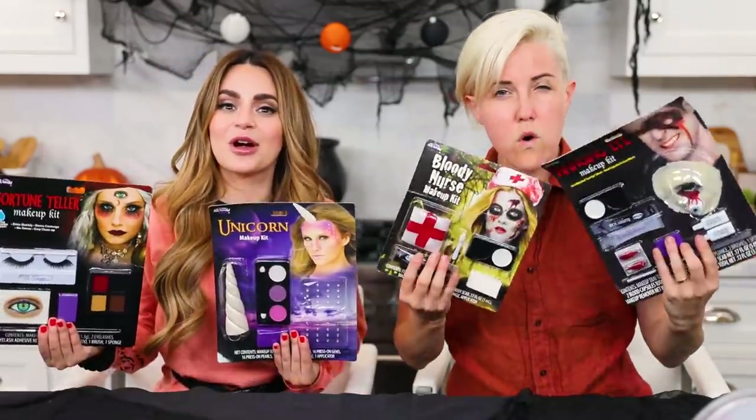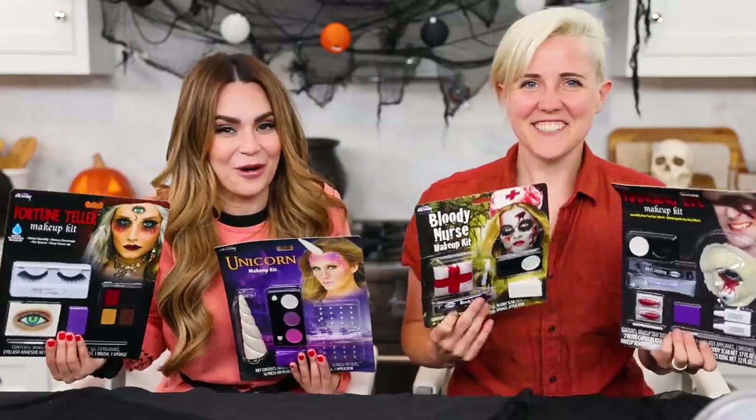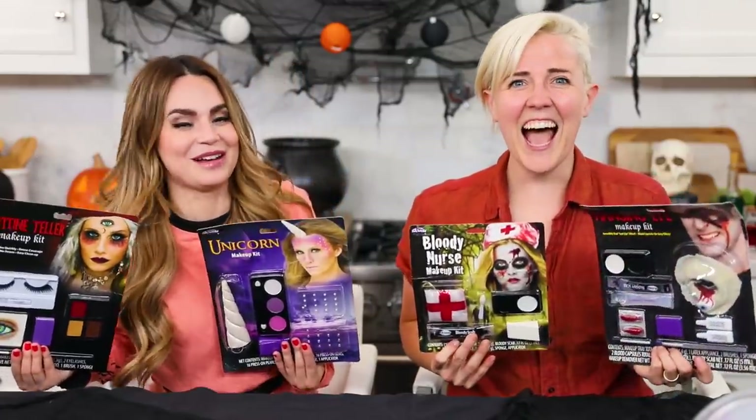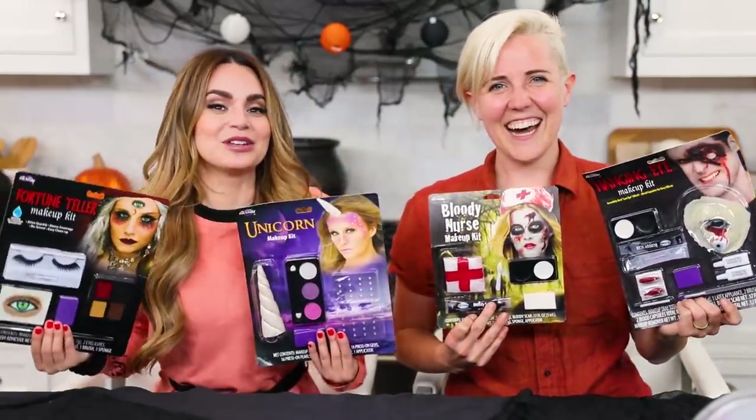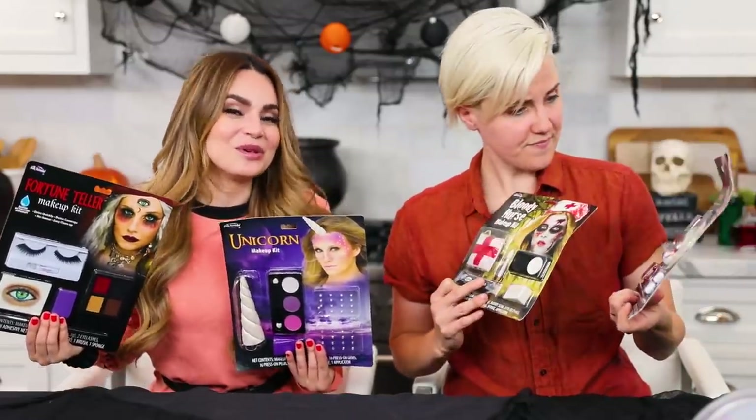Halloween is my favorite holiday, and this has become a tradition on my channel. You guys love when I do this — I got so many requests to do this again this year. Last year I did it with Candy, the year before I did this with Colleen, and now Hannah. We are going to be trying five dollar Halloween makeup kits. These are only five bucks? Well there's a reason for that, Hannah. Now Hannah has never tried one of these before, but I've had a few years of experience. We are going to do our darndest to make these look good, and you will see the results.